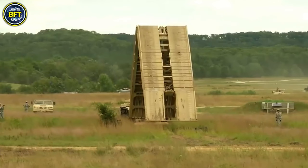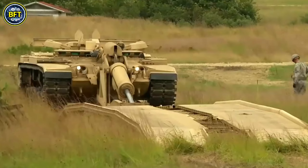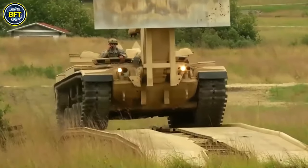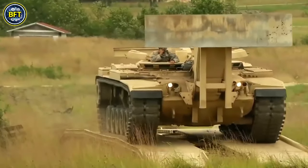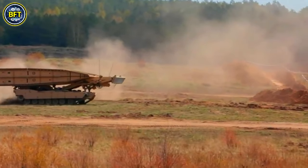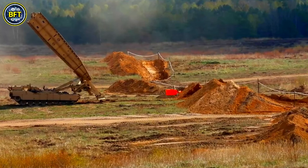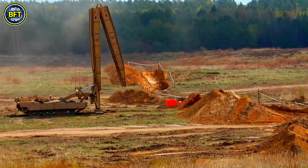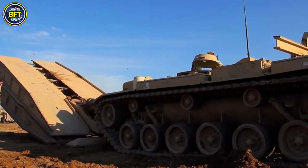When vehicles encounter obstacles too wide or deep to cross, and there is no suitable or sturdy bridge available, the Type 91 deploys its metal bridge to facilitate safe passage. This capability is crucial for maintaining the mobility and effectiveness of military operations in diverse terrains and challenging conditions, ensuring that heavy equipment, including 60-ton tanks, can continue their advance without delay.